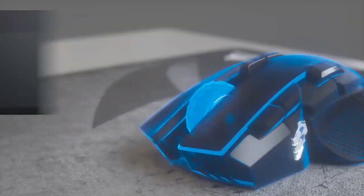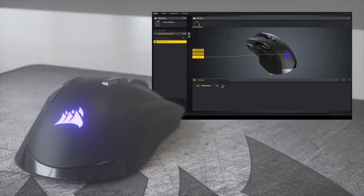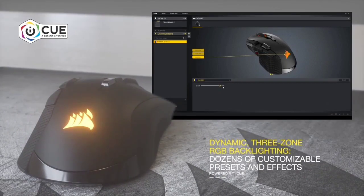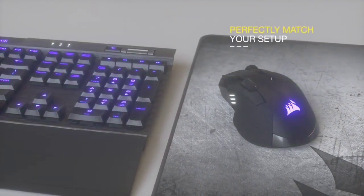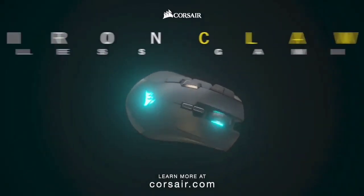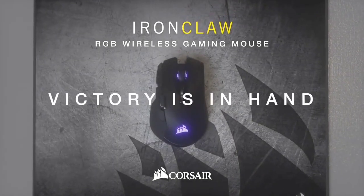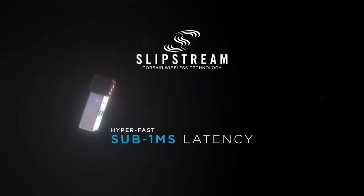As you'd expect from Corsair, the Ironclaw is of the highest quality in terms of its build. Put together from a variety of sturdy materials ranging from grippy rubber to smooth matte plastic, it's a winner in terms of ergonomics. A sturdy braided cable also helps reinforce that feeling of quality. It offers an enviable 18,000 DPI sensor with a tolerance of 400 IPS, meaning it'll still be able to track your movements when the mouse is hurtling across your mat.